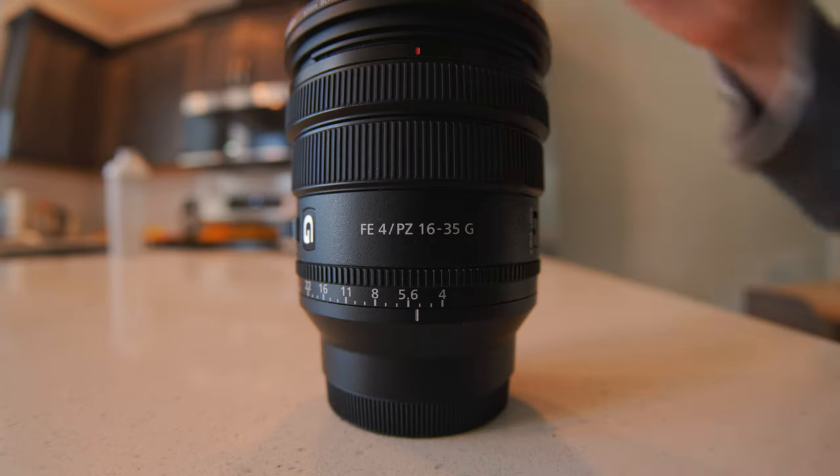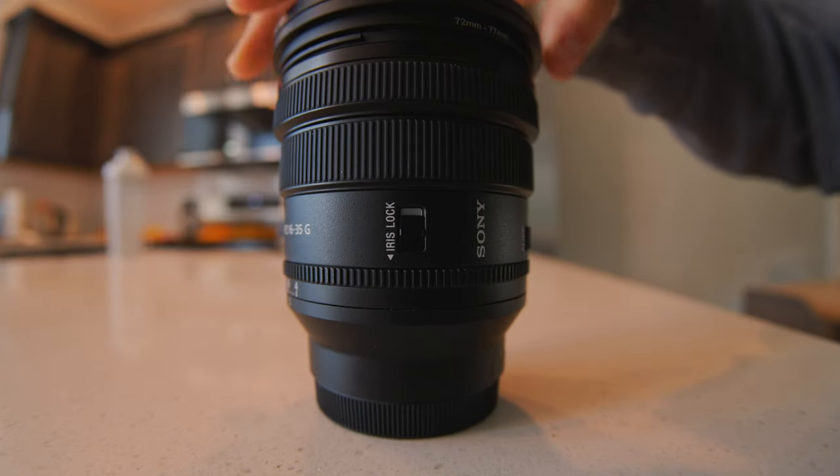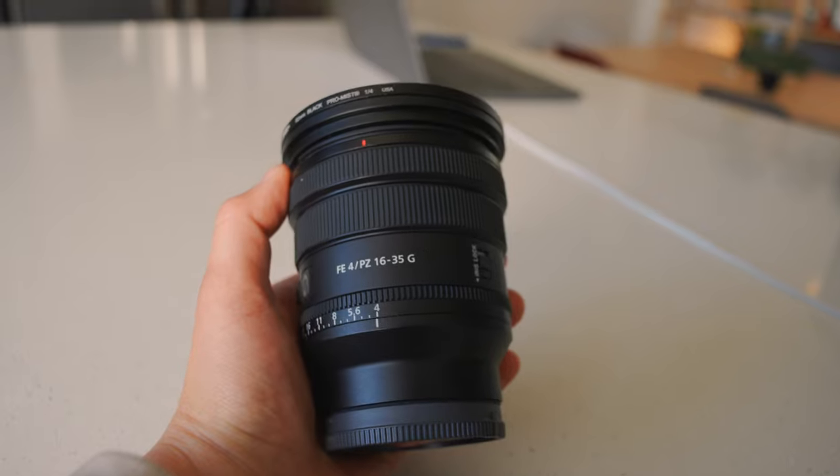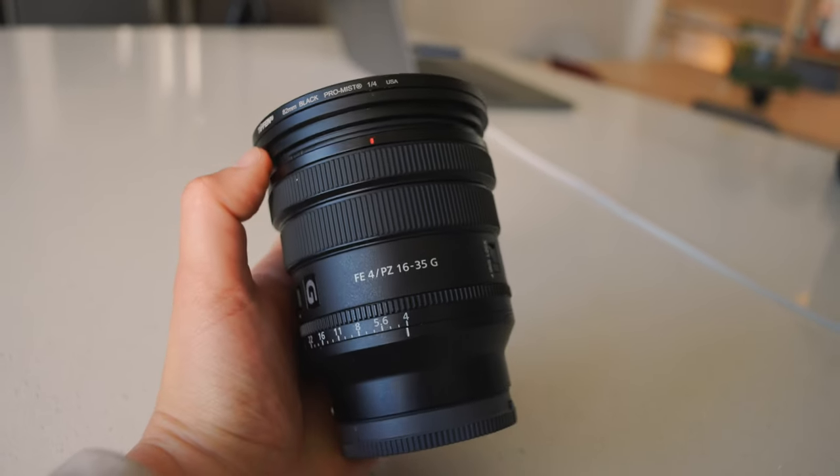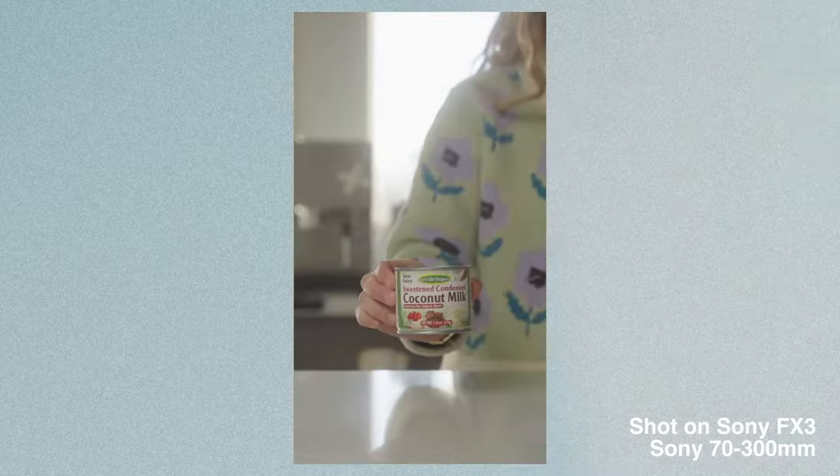The second lens I added was the Sony 16-35 f4 Power Zoom. I bought it used off Facebook Marketplace from a guy who bid on an Amazon lot and opened it to find 10 of these brand new. I verified the story before purchasing and got it for a few hundred dollars less than retail with zero tax.